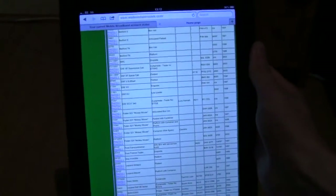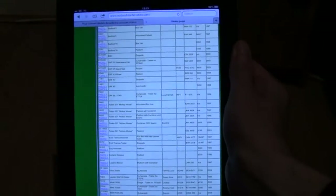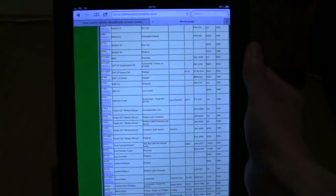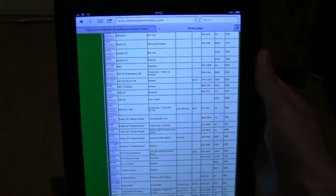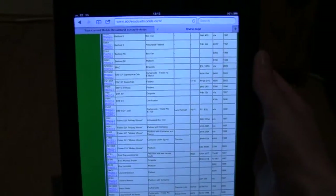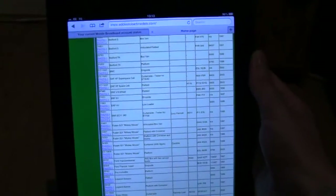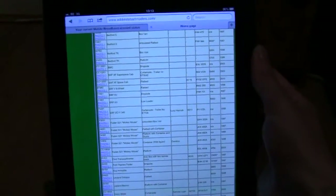Hey everyone and welcome to another Class 66 Rocks Stoebark review. You may notice that during these Stoebark reviews the screen here seems a bit dark, and that's because I've got my iPad switched on. The lighting does come back once I switch my iPad off, as you will have seen in my previous review. The reason I use my iPad is to show you which model I'm reviewing, because I haven't got the boxes to any of these models anymore unfortunately.